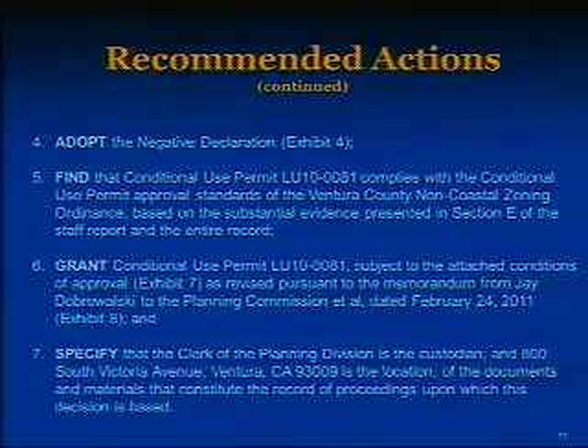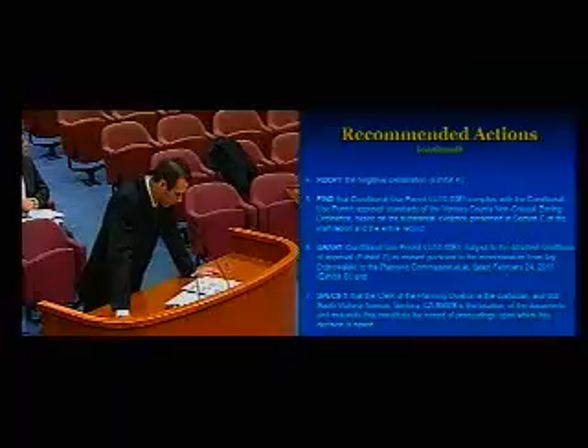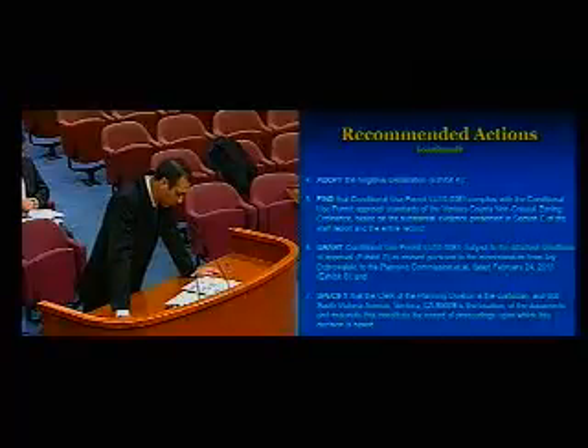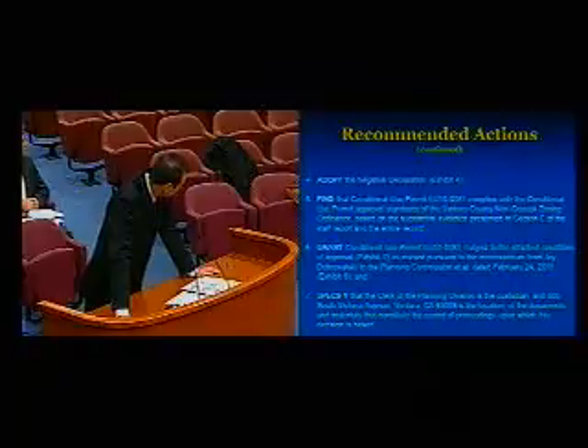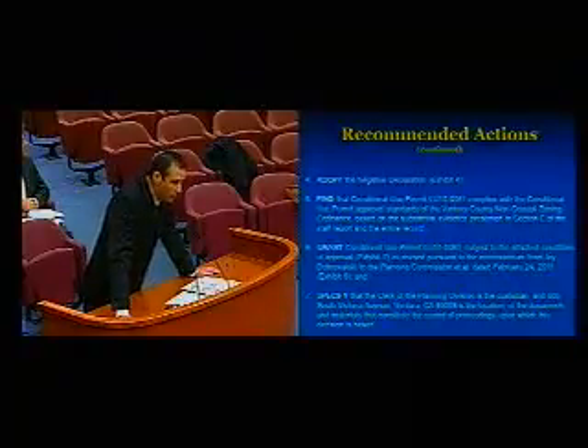Based on the substantial evidence presented in Section E of the Staff Report and the entire record, grant Conditional Use Permit LU10-0081, subject to the attached conditions of approval, as revised pursuant to the memorandum from J. Dobrolowski to the Planning Commission, dated February 24, 2011. The Clerk of the Planning Commission at 800 South Victoria Avenue, Ventura, California 93009 is the custodian of the documents that constitute the record of proceedings. That concludes my presentation. I'm available for any questions.